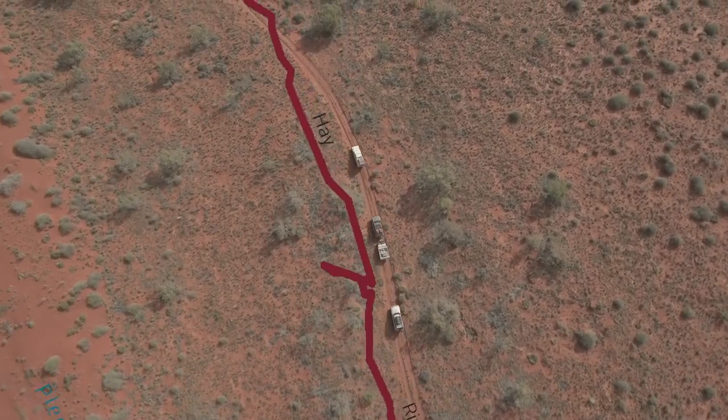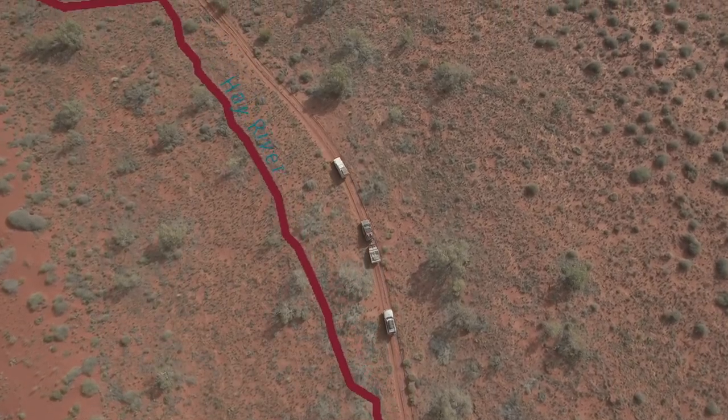It's really good and it's a great alternative crossing to the Simpson Desert, with maybe less crowds. So I'm keen to go check it out. Let's go have a look.